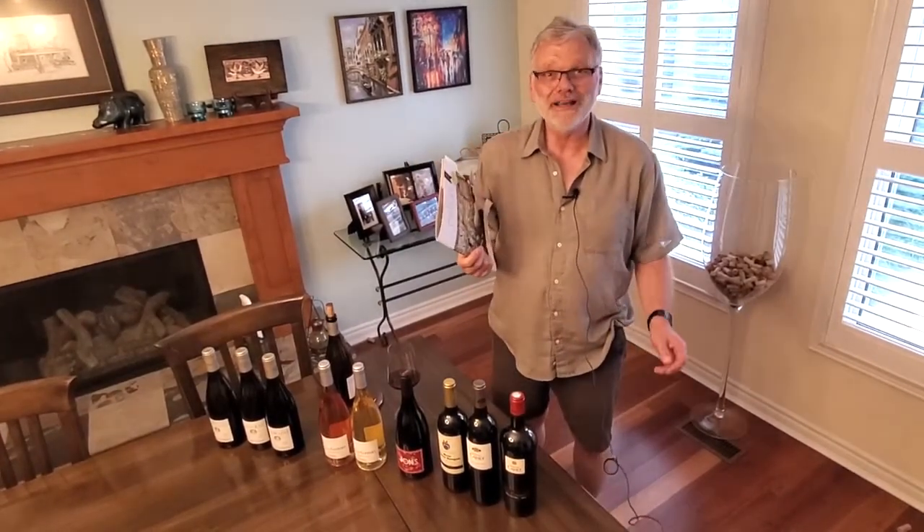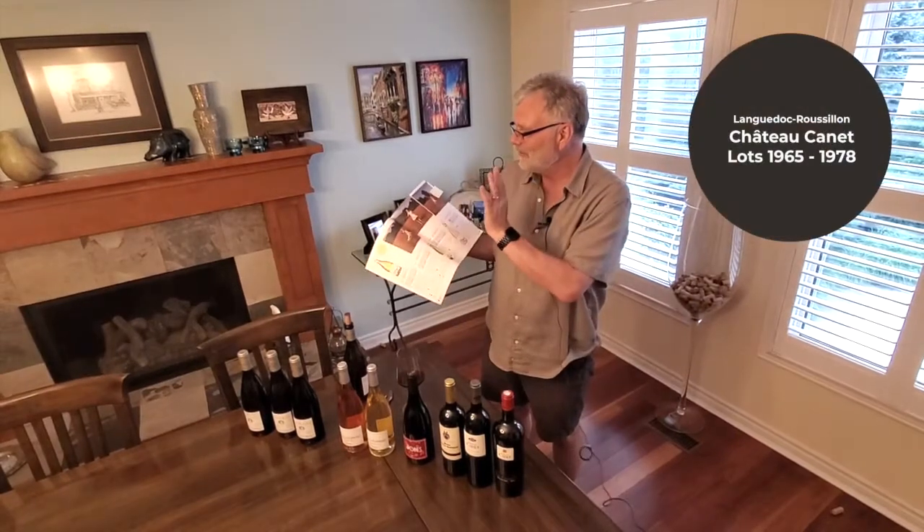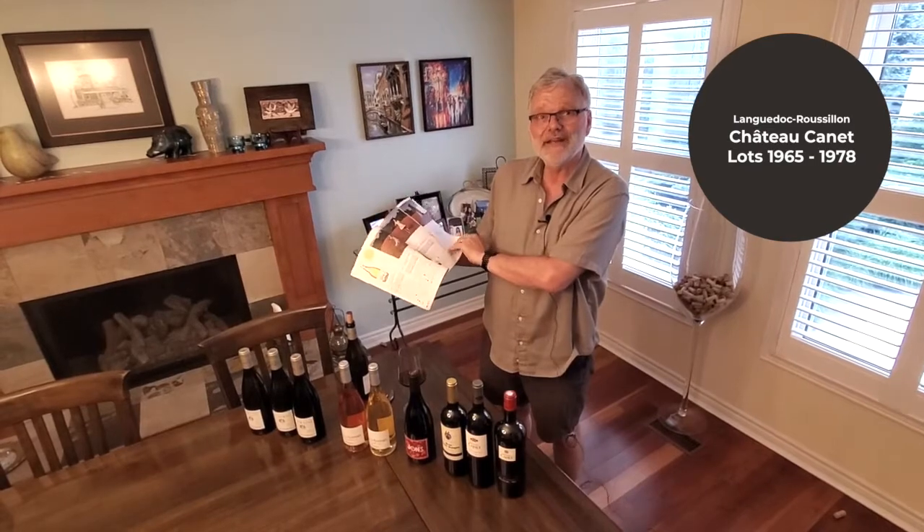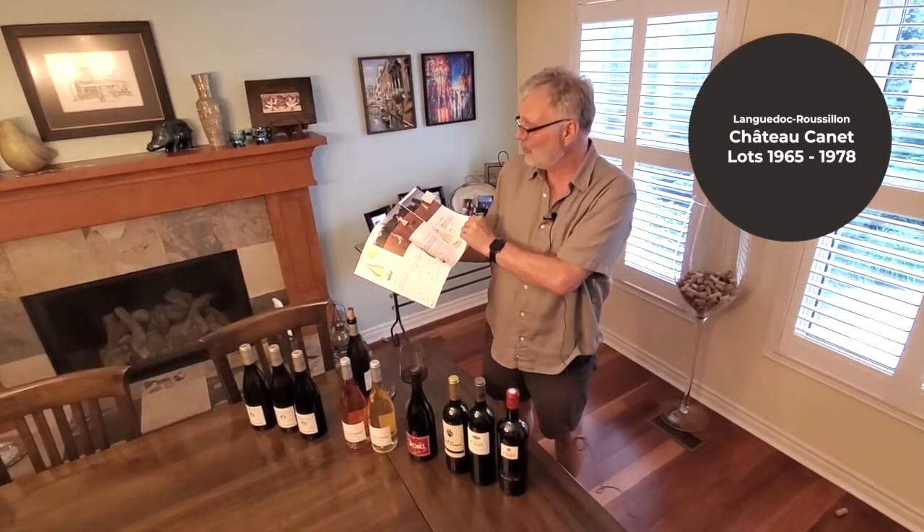Hi everybody, it's Michael Lutzman, one of the managing directors of the Opimion Wine Club. From Canet, the Fleur de Cholette is a great everyday drinking wine, a table wine.